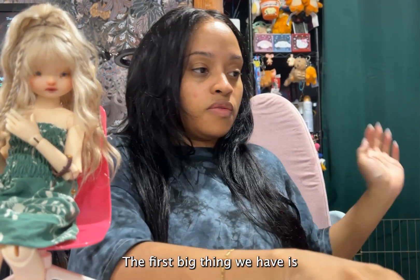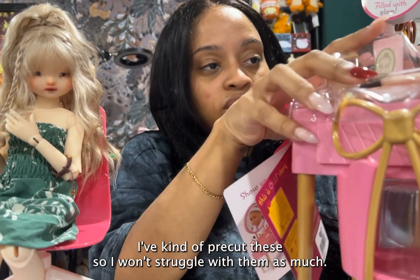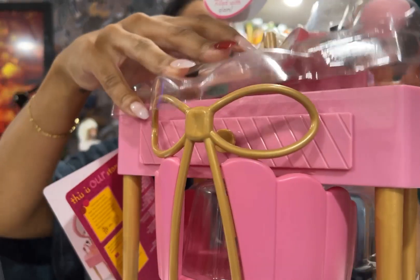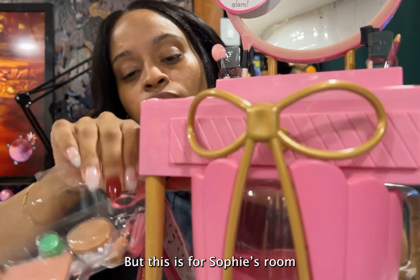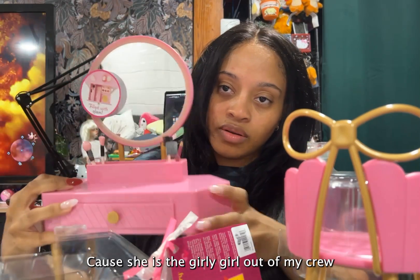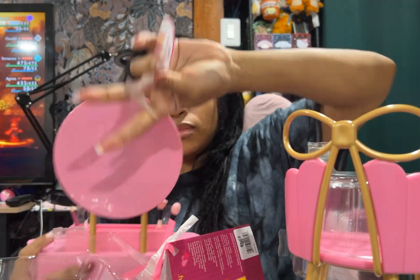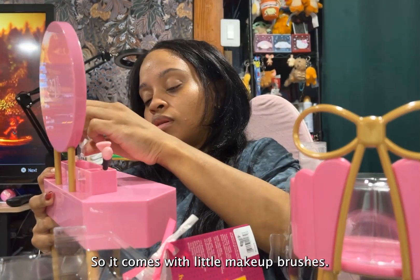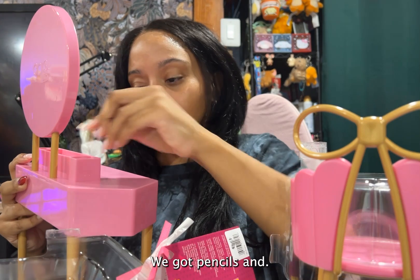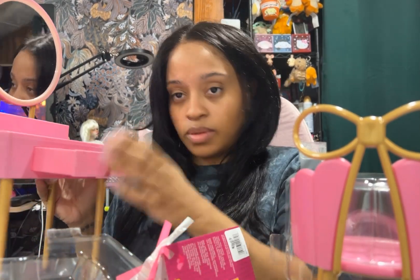The first big thing we have is another Our Generation mini set — this is the Fabulous Fun Vanity Set. I've kind of pre-cut these so I won't struggle with them as much, so I won't end up with a 30-minute video like last time. This is going to be Sophie's room because she is the girly girl out of my crew. It comes with little makeup brushes — they're oversized but they'll probably still work — and then pencils, mascara, stuff that's too big. It does have storage so you can put everything that comes in the set with it.